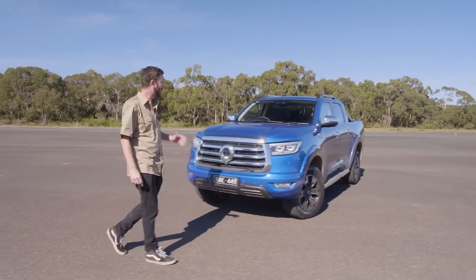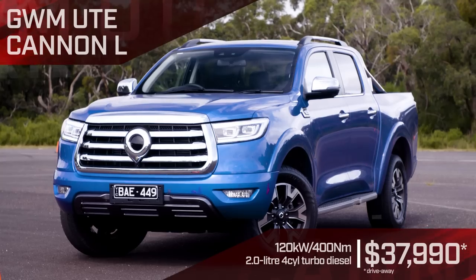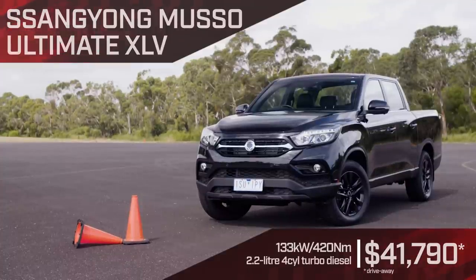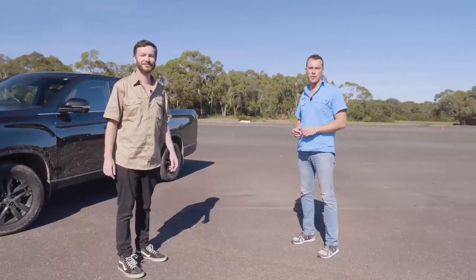Rounding out the field is our budget category, starting with the GWM Cannon — loaded with tech and super comfortable, but is it enough to knock the big dogs off the top? And lastly the SsangYong Musso, with its huge tray and coil-sprung rear end. That's our 11 utes, and now it's time to start putting them through their paces.